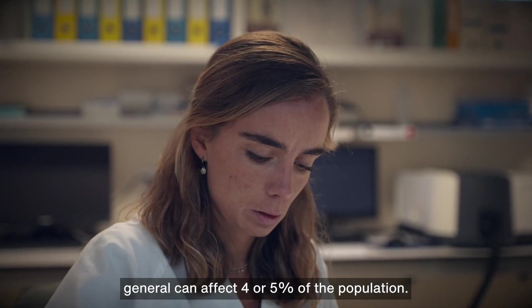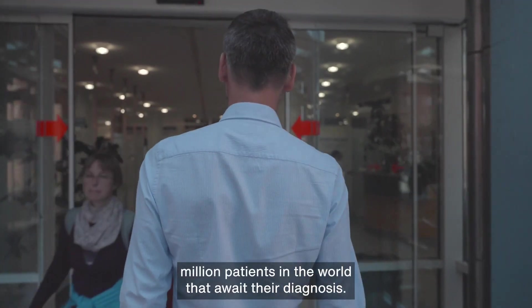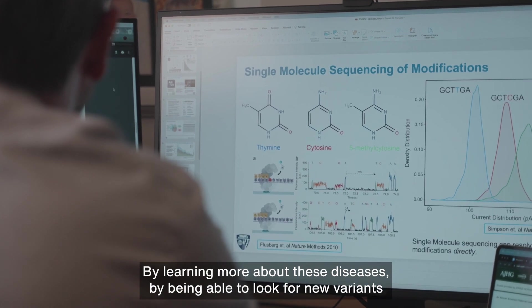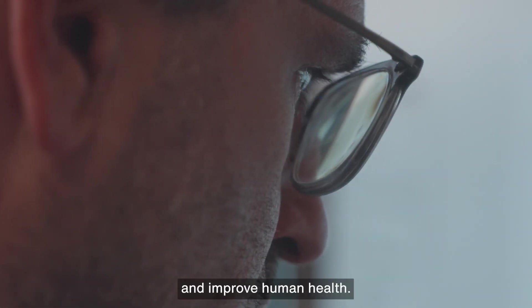Rare disorders in general can affect four or five percent of the population. We still have several hundred million patients in the world that await their diagnosis. By learning more about these diseases, by being able to look for new variants that we couldn't see before, maybe we can help to have an impact and improve human health.